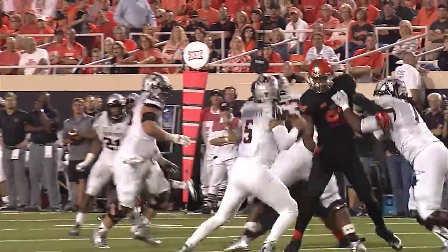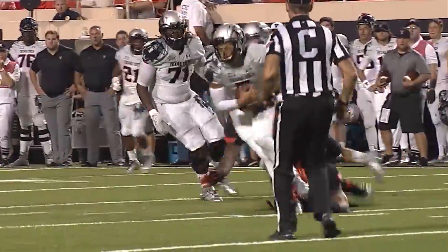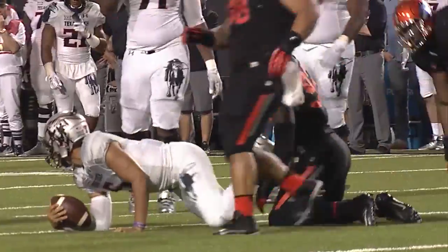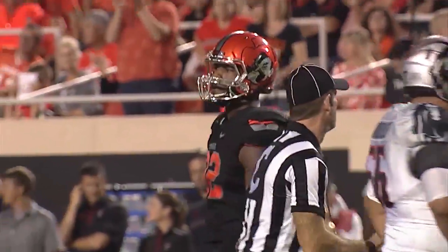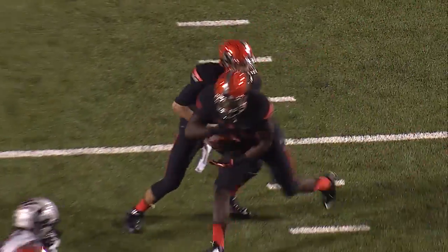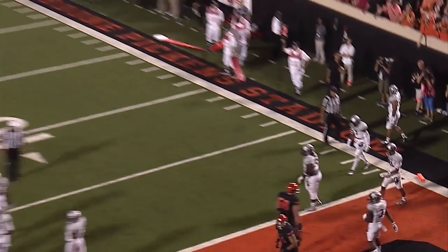Mahomes gets a snap on 1st and 15, pocket collapses, he scrambles to his right, now darts around in the backfield, hit and sacked! All the way back at the 24-yard line, a loss of 10! Jimmy Bean got it. Second and goal from the 8 — Garman fakes a handoff, keeps it, Tom Reed to the left, and Garman sprints into the end zone! Pistols firing, touchdown Oklahoma State!